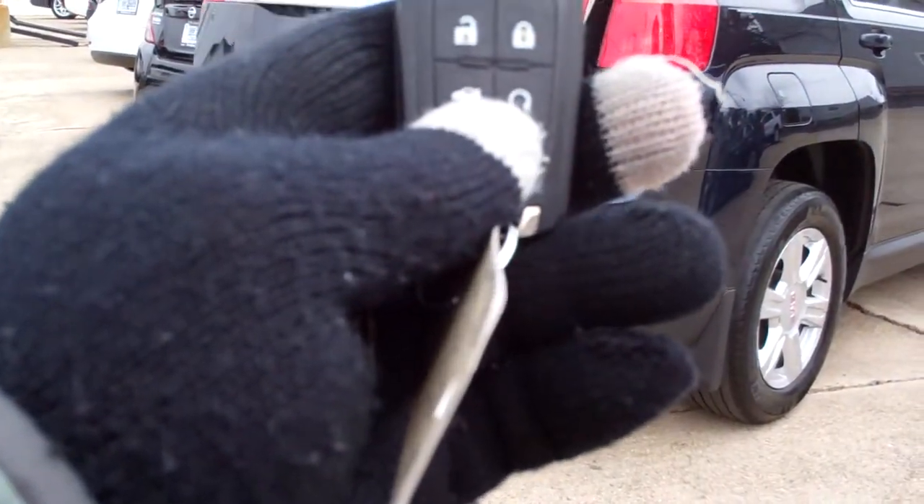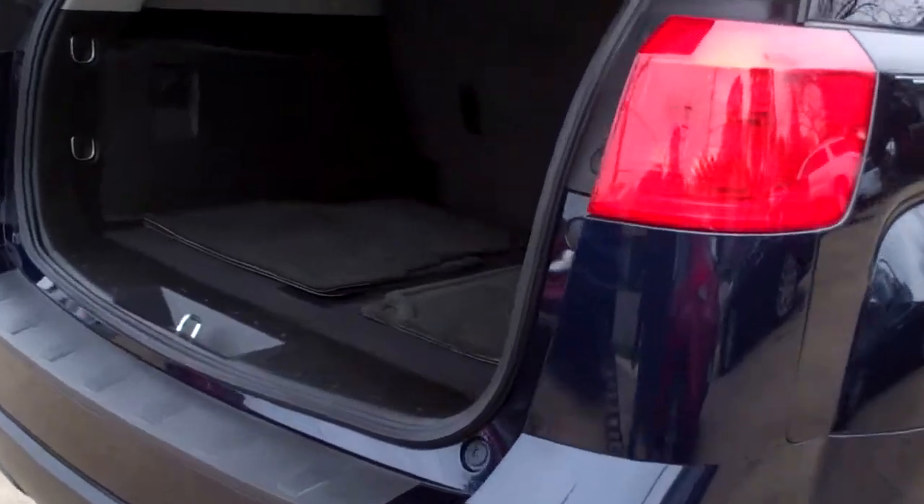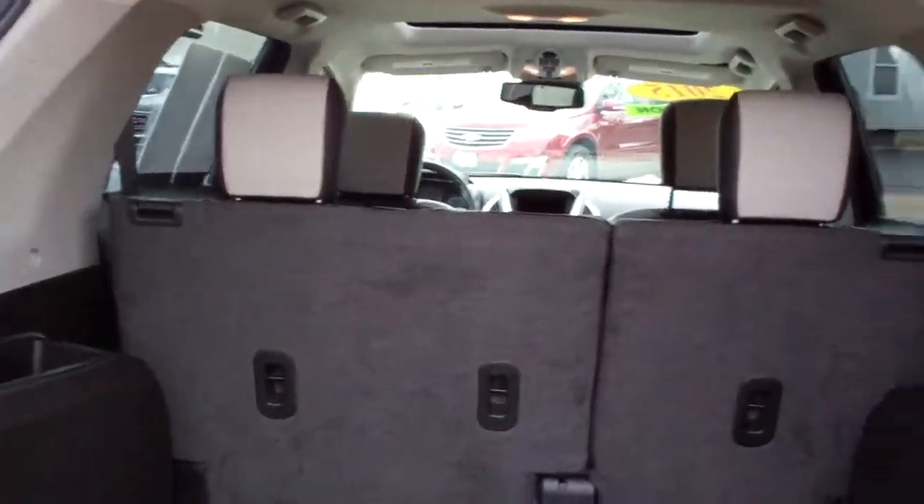You got power liftgate — you can operate it with the remote. Keyless entry and remote start. Look at that — nice room in here. You got floor mats, and those seats will fold down if you need them to.